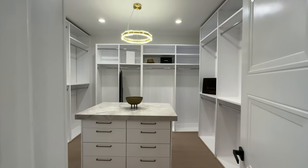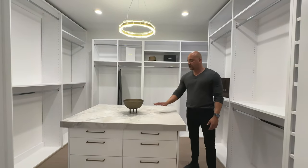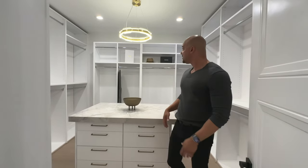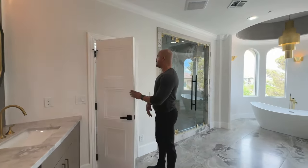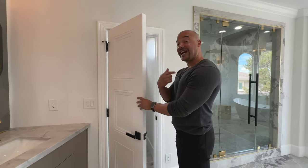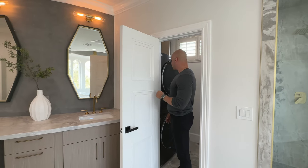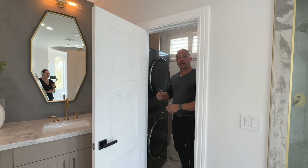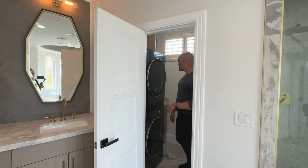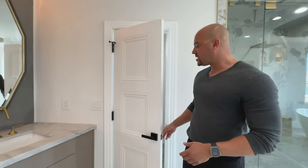Over here we have a custom closet — a little bit simple but very nice and elegant. We have the quartz counter surface for the island in the closet. Coming down this direction, I love this — we have a modern LG stackable washer and dryer in one unit. I love having the washer and dryer in the primary — no walking, just makes sense. There's a little counter surface area over here too.